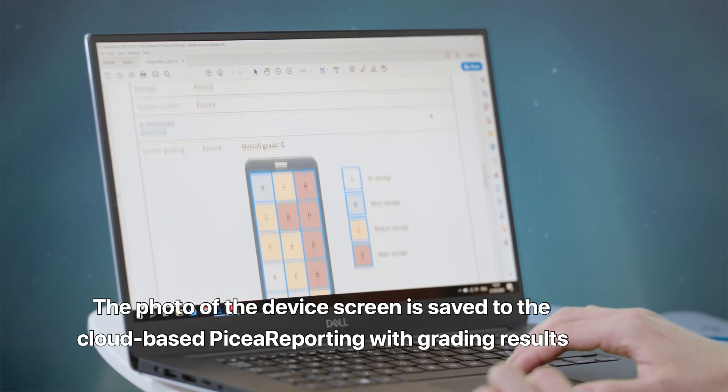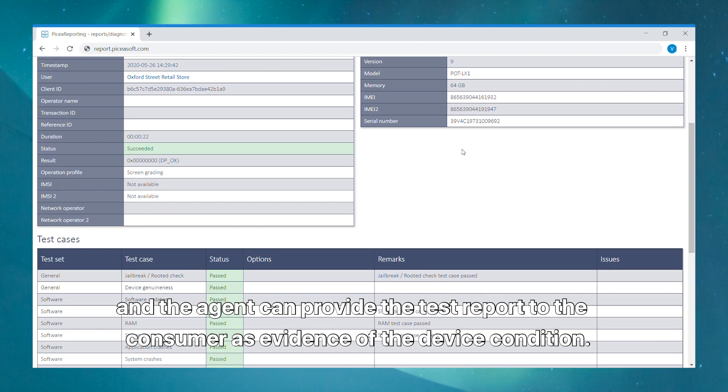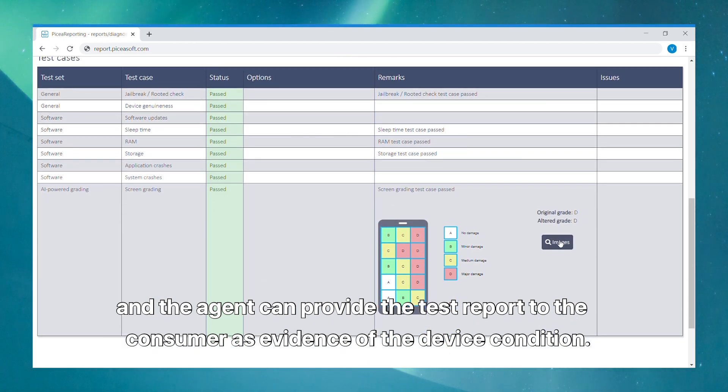The photo of the device screen is saved to the cloud-based BKS reporting with grading results, and the agent can provide the test report to the consumer as evidence of the device condition.